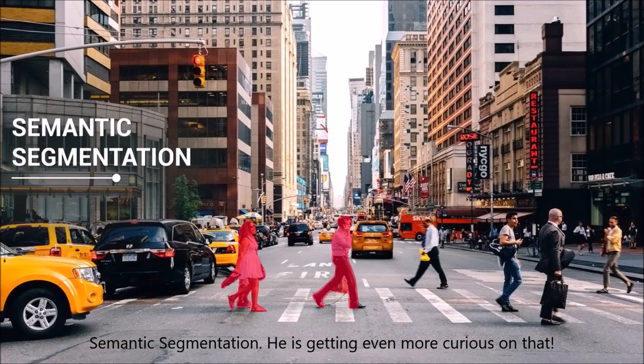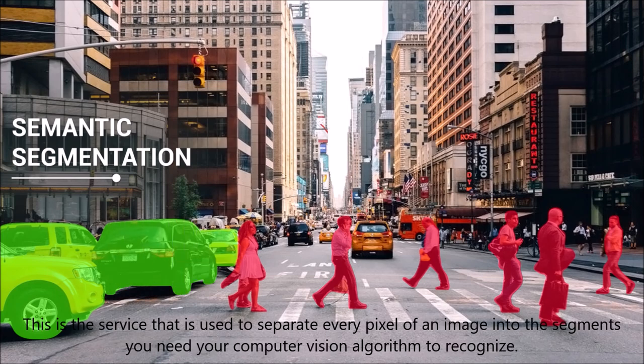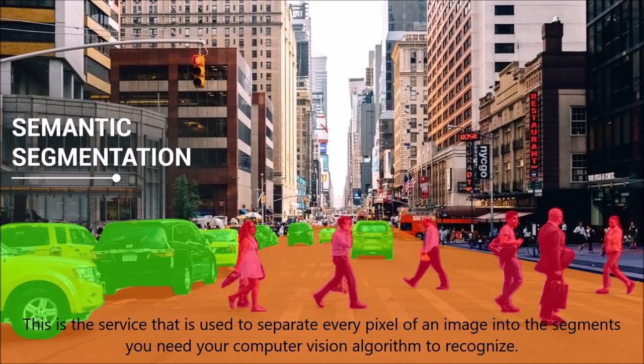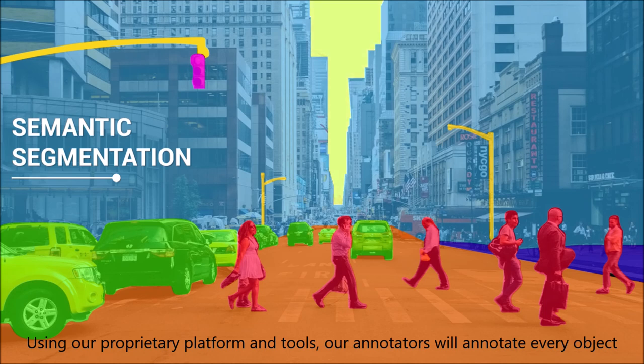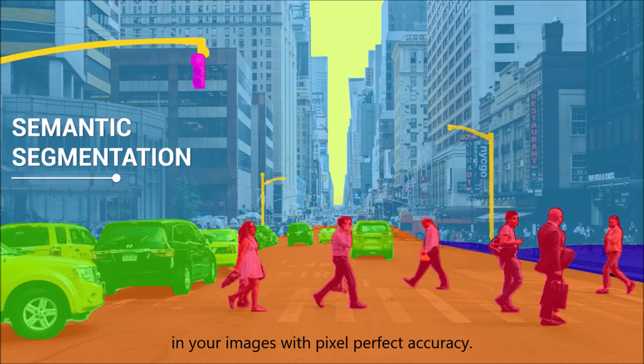Semantic segmentation is getting even more curious. This is a service used to separate every pixel of an image into segments. You need to complete a visual algorithm to recognize objects. Using a proprietary platform and tools, annotators will annotate every object in your image with pixel-perfect accuracy.